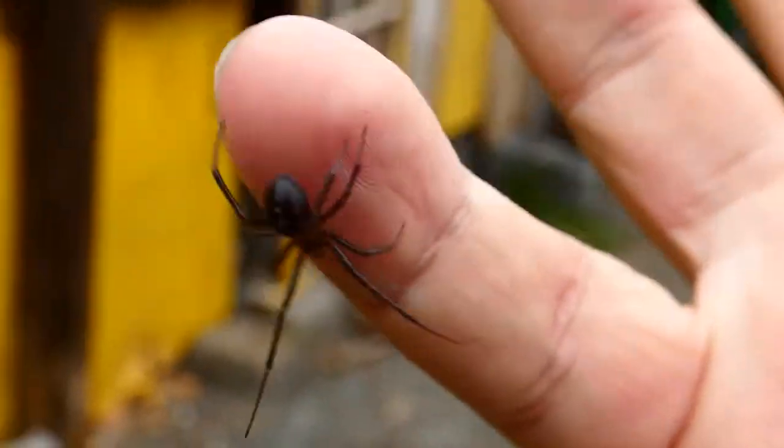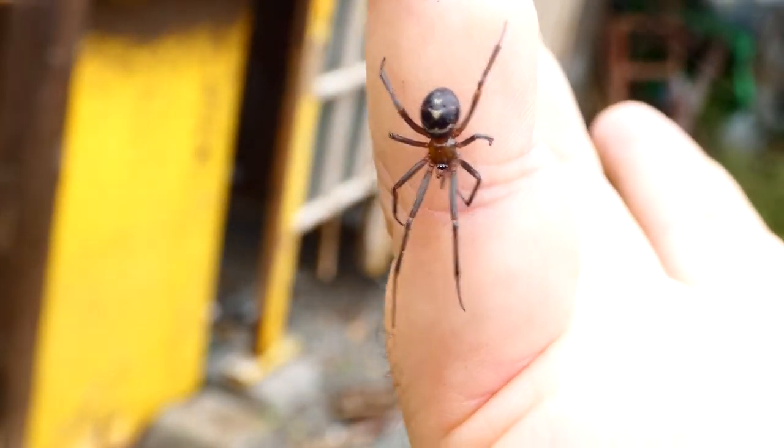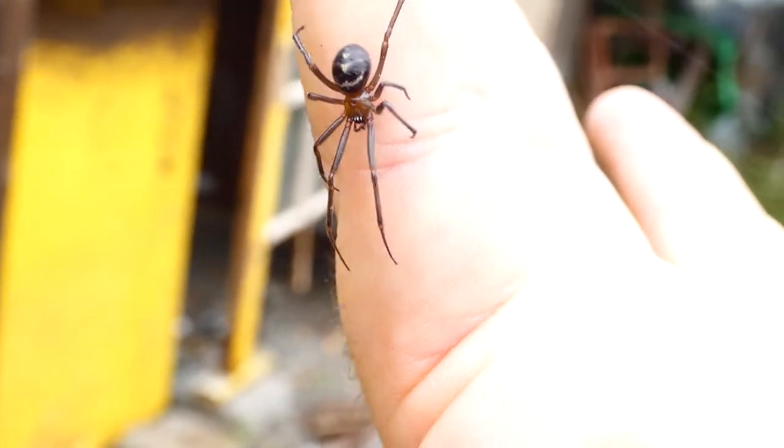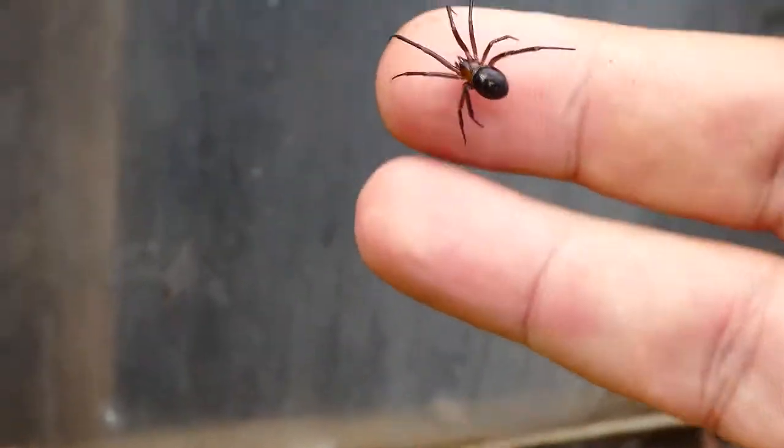She has chevrons on her back — see the chevrons — and a white ring, whereas the other one has a sort of almost death's head look. Look at her bright shiny eyes. She's not trying to bite me or anything like that, she just wants to get around. She actually looks more sinister than the larger noble false widow.